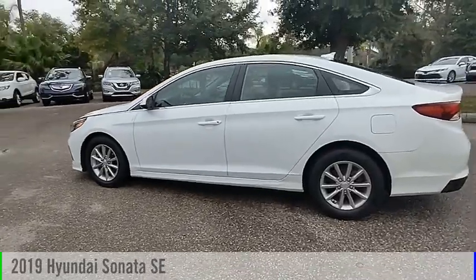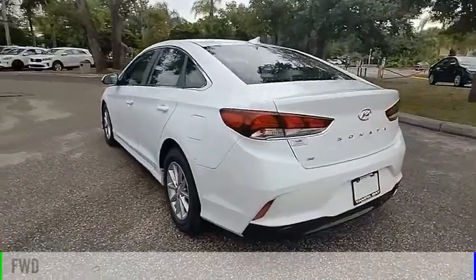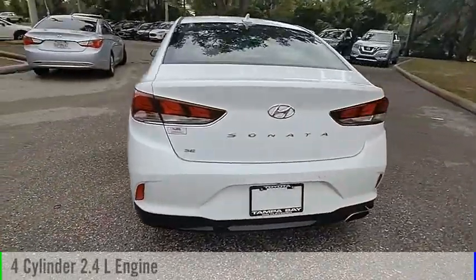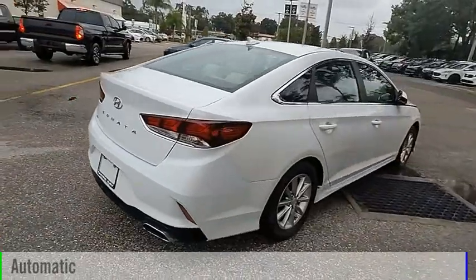You are going to love the 2019 Sonata. This vehicle is powered by a front-wheel drive, four-cylinder, 2.4-liter engine, and comes with an automatic transmission.